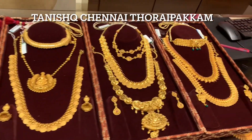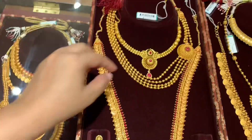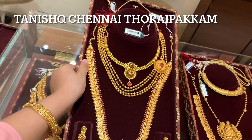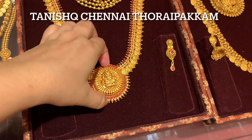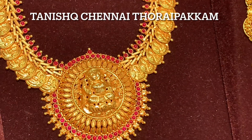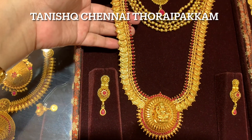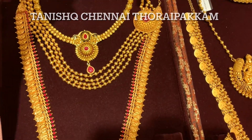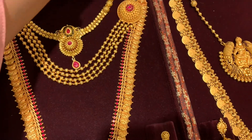Hello friends, welcome back to Inaya Sarkar Vlogs. Today I am here at your favorite Tanishq store - Tanishq Chennai Thoraipakkam store. Full address is Annai Indira Nagar, Rajiv Gandhi Salai, OMR. For store contact details and full address you can check my description box. Today I am going to show you traditional and temple wedding jewelry sets. Thoraipakkam Tanishq store is the best destination and I would highly recommend my Chennai viewers to visit.